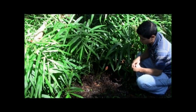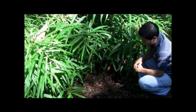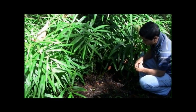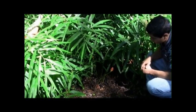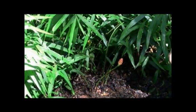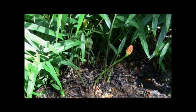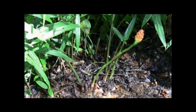Ginger was originally from Asia but now grows around the world in tropical regions. In Costa Rica it is grown commercially and in home gardens. Ginger is a succulent herbaceous plant that grows from a rhizome that has a hot pungent taste. The narrow leaves grow on a central stem and the cone-like flowers are yellow or red and occur near the base of the plant.